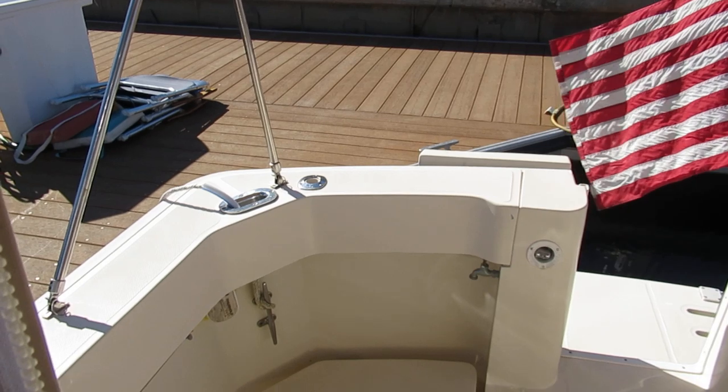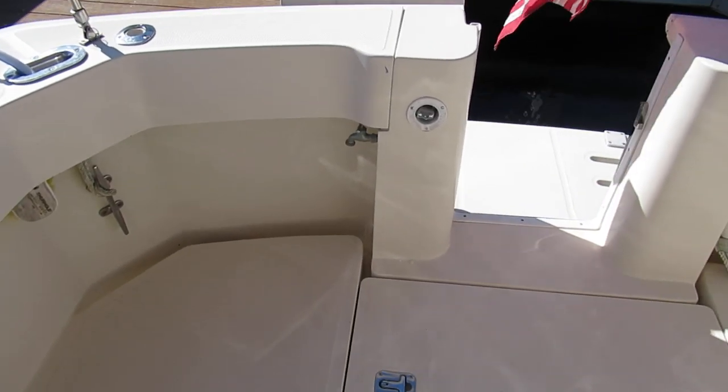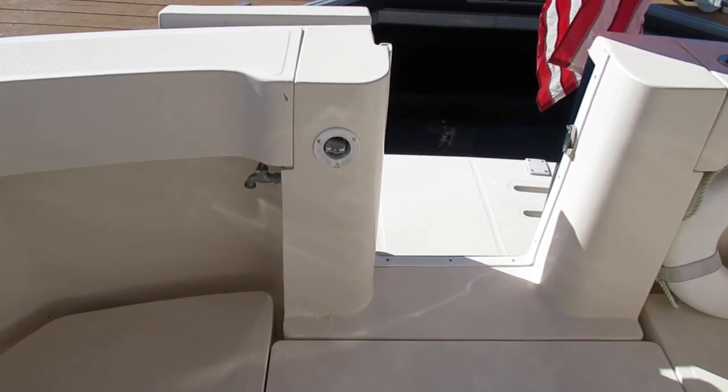The sunshade gives full coverage. I really hope this video shows how clean this boat is, because I am very impressed with the condition for a 2004 boat.